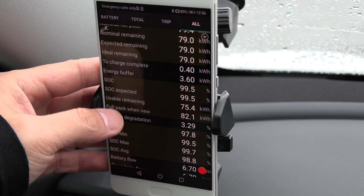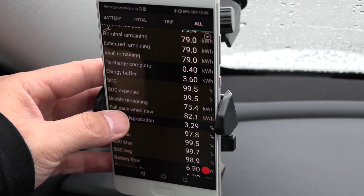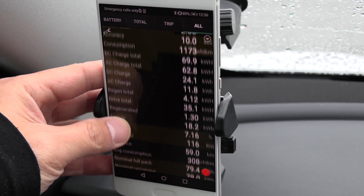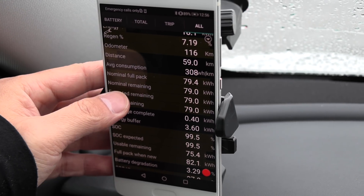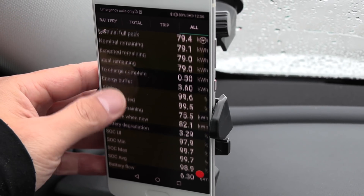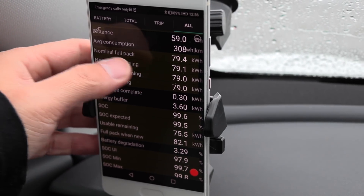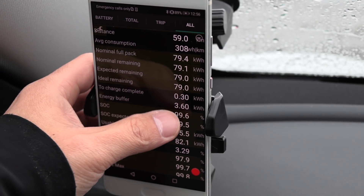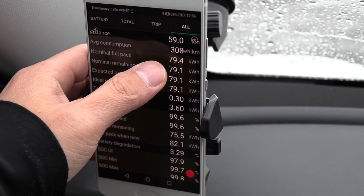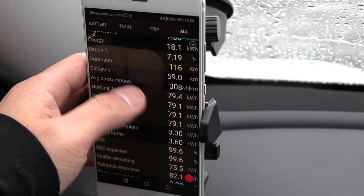Some people are confused with the battery degradation — this value comes from the BMS. The BMS claims we have 82.1 kilowatt-hours when new, and I'm not sure how they count that or what buffers they include. We will measure it ourselves. From last time with my Model 3, you take this value minus the energy buffer below zero, so we should be able to get about 75 to 76 kilowatt-hours today — it's kind of cold outside so consumption will be slightly higher.